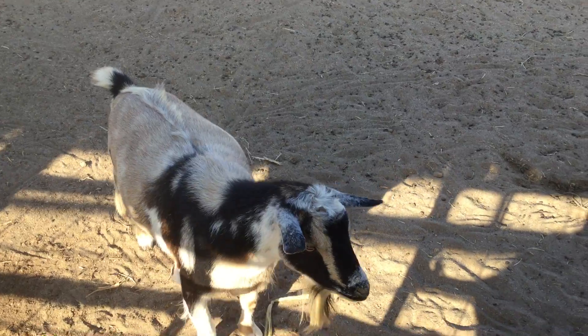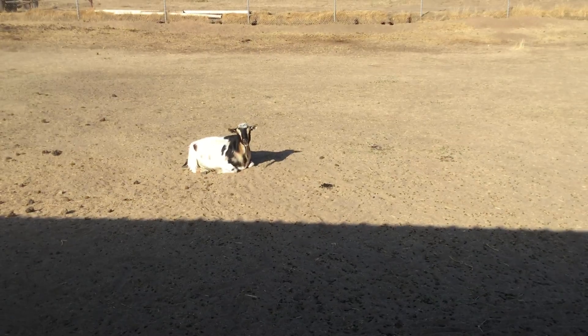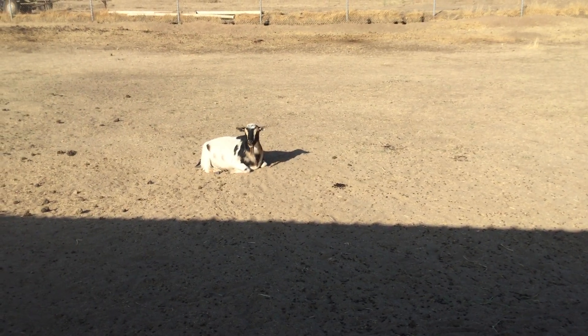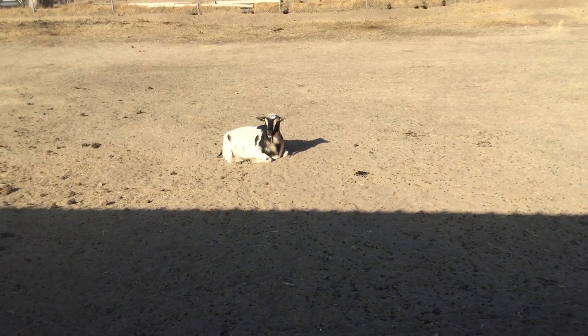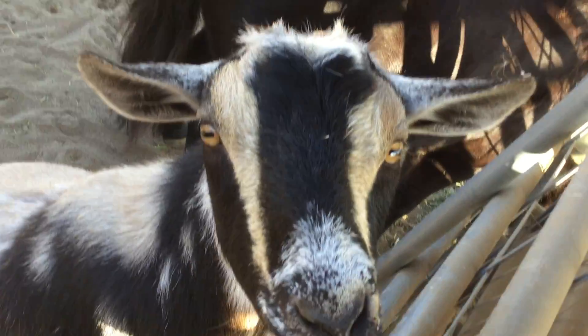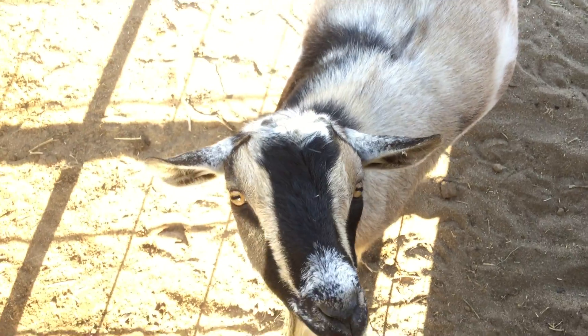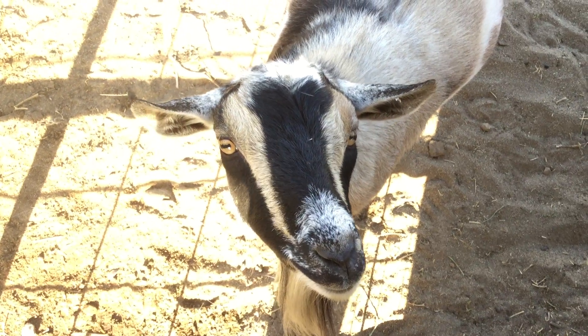And two goats. Maxwell — he is a Nigerian dwarf goat. Oh, he's climbing up to see me. Hi, Maxwell. And Ringo. Ringo and Maxwell. So he has a beard — maybe somebody in your family has a beard. Goats have beards, but sheep don't.